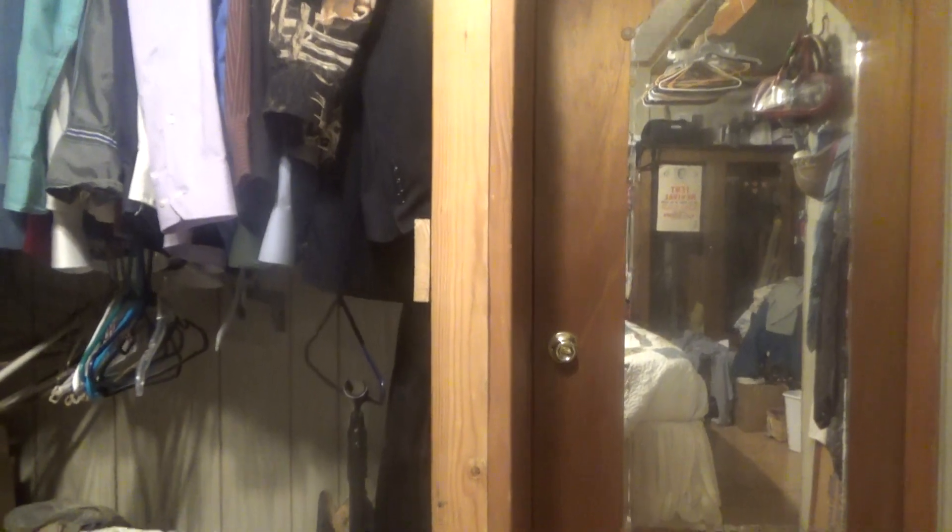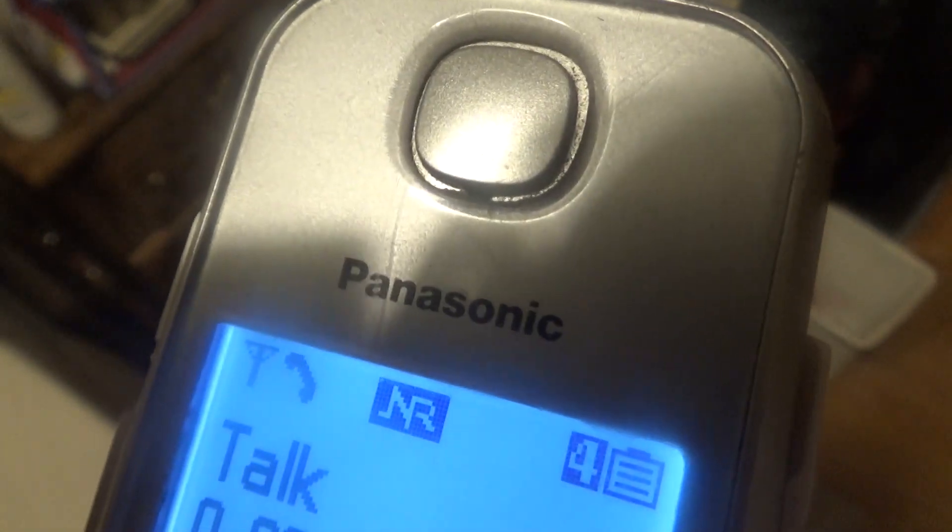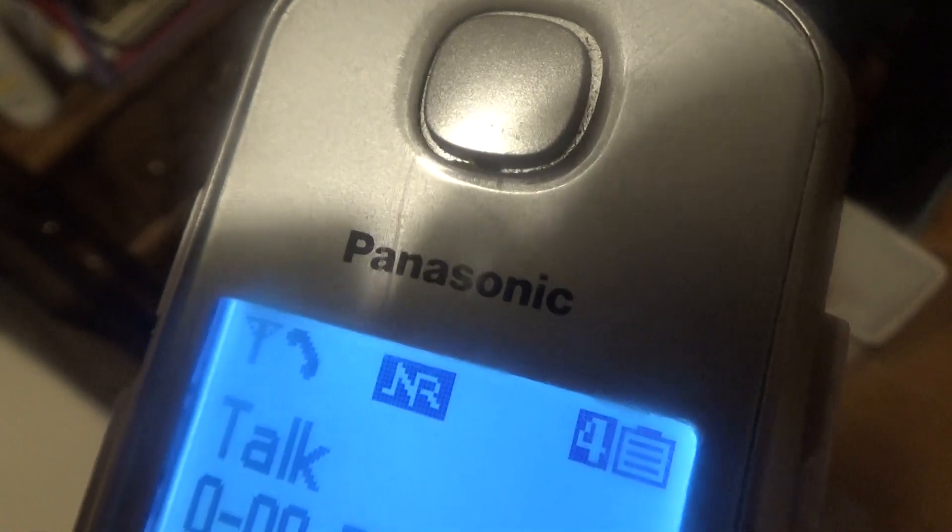Checking out the message from the Panasonic KX-TGE275S. Testing one, two, three, four, five, six — just trying to test out a message on the Uniden DCT648-3 2.4 gigahertz Power Max digital spread spectrum cordless phone with digital answering system. Thank you.